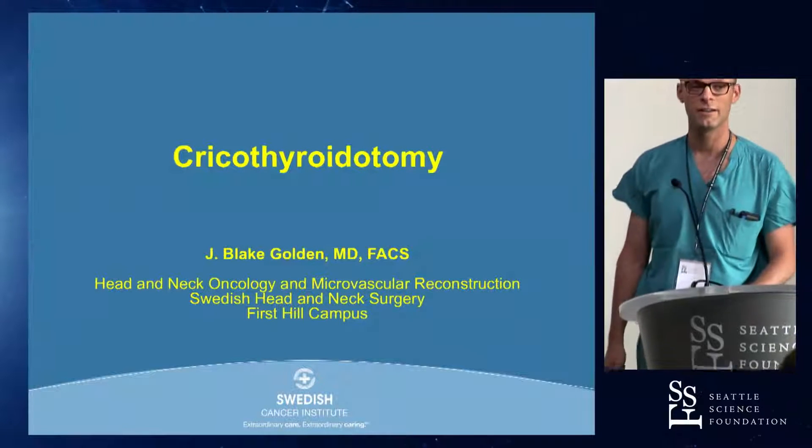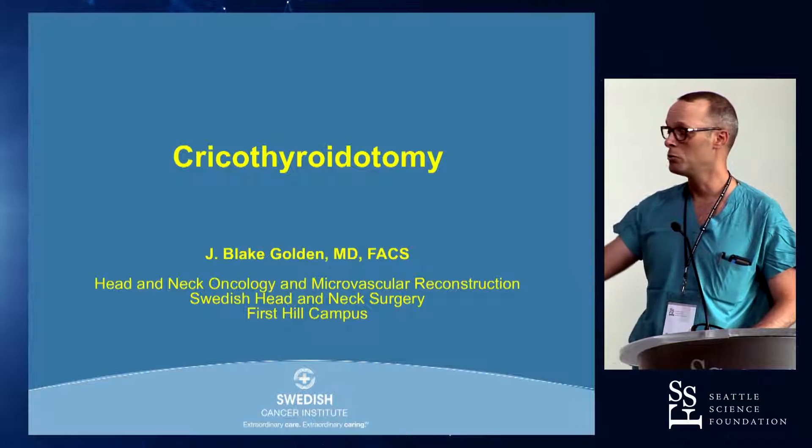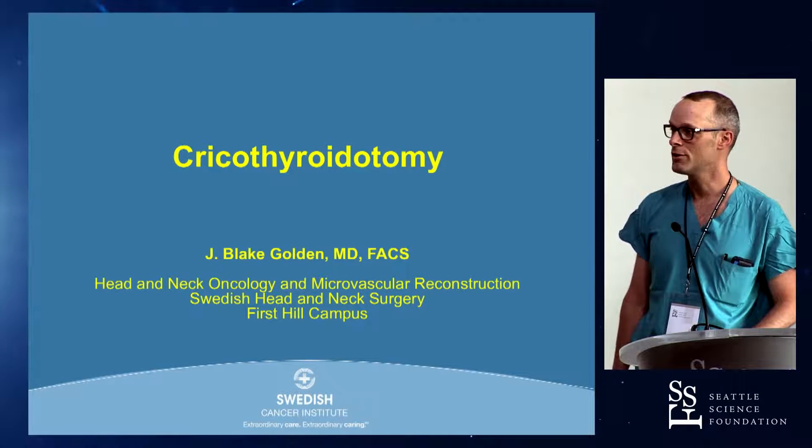I'm Blake Golden. I am a head and neck cancer surgeon here at Swedish. I primarily operate a few blocks away at First Hill, but over here as well.